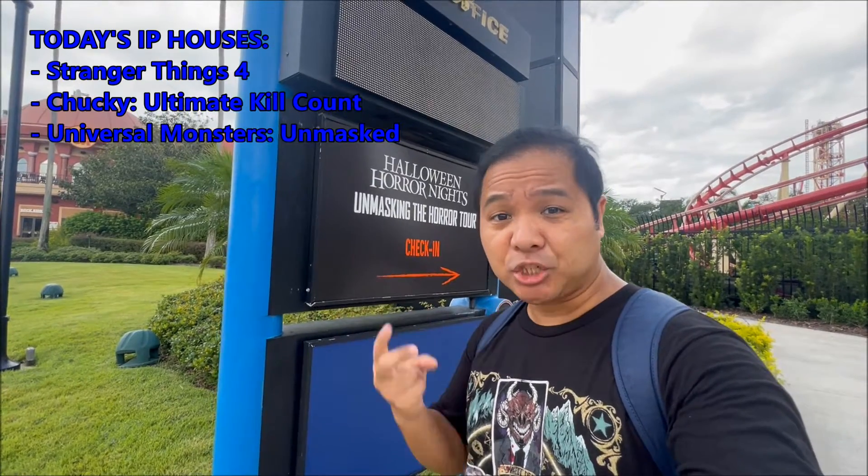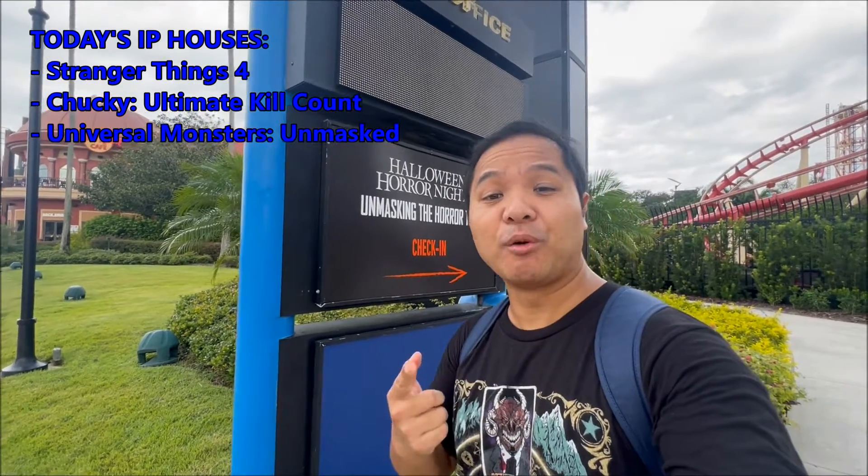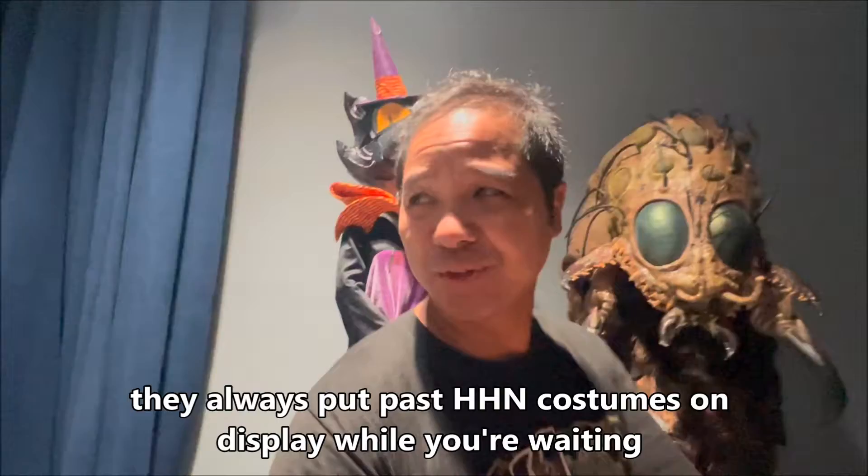And then we have three IP houses: Stranger Things, Chucky Ultimate Kill Count, and Universal Monsters. So I'm back for this tour, but this time it's a six house tour, as I said earlier.